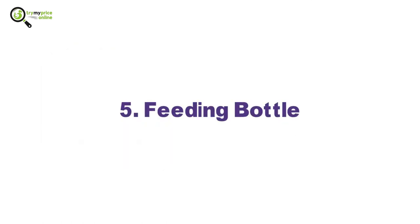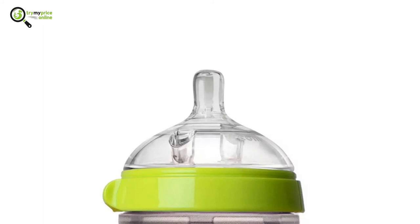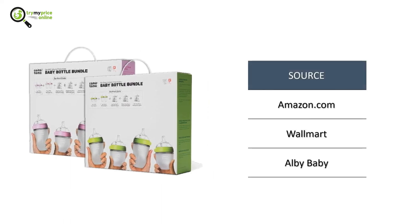5. Feeding Bottle. The Komootomo Baby Bottle is the most desirable option for new mothers. The bottle's wide mouth allows for easy cleaning. This bottle is 100% silicone material. It is safe to use in a microwave, sterilizer, boiling water, or dishwashers.